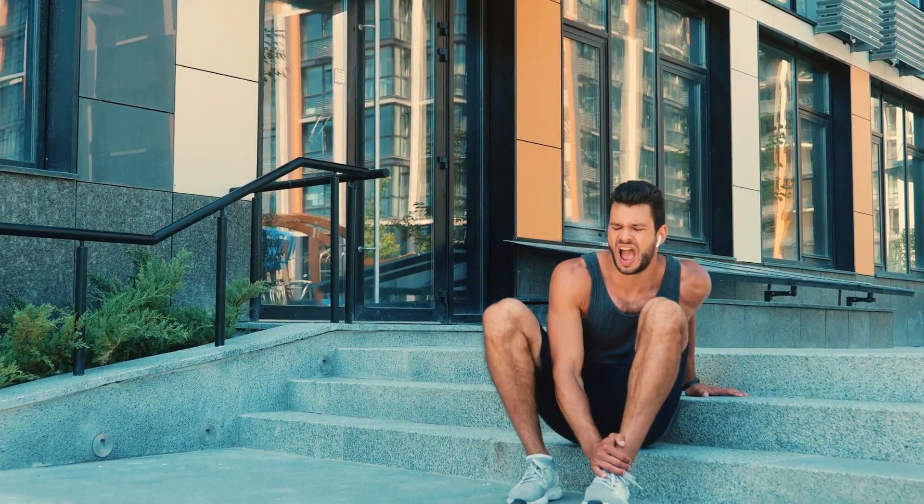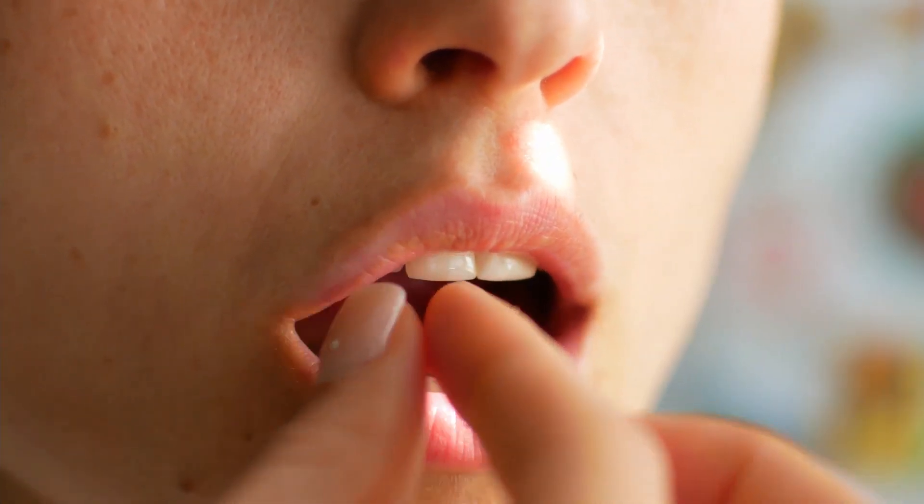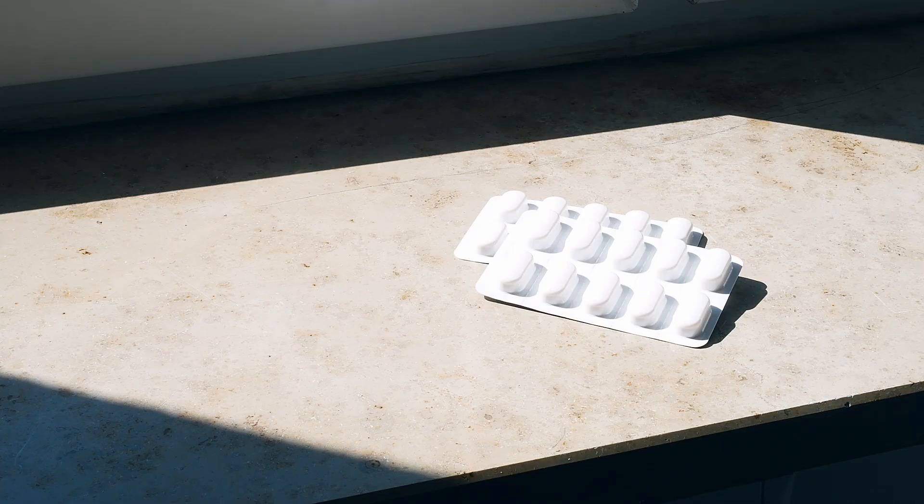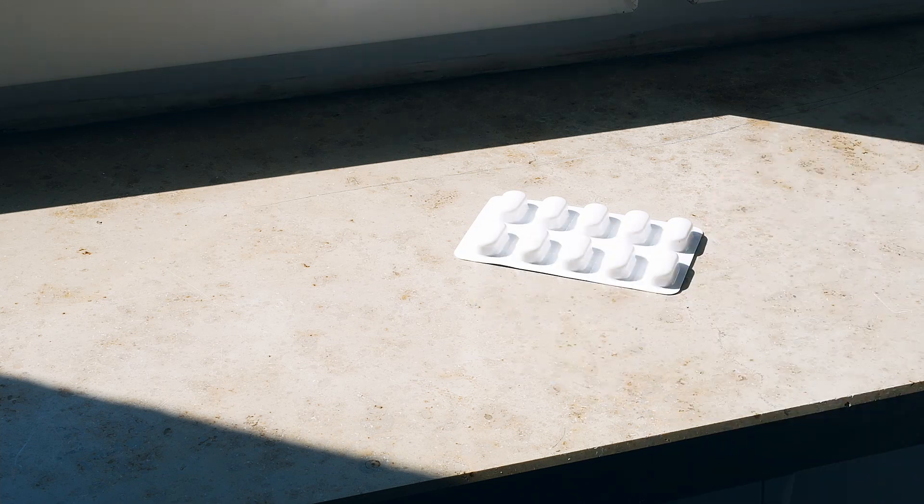Whether due to a surgery, a sports injury or other diseases, we all need painkillers from time to time. Very often, painkillers come in the form of tablets. Leaving them out in the open is not a good idea — it is not visible, but the properties of the ingredients may be changed by sunlight and heat.